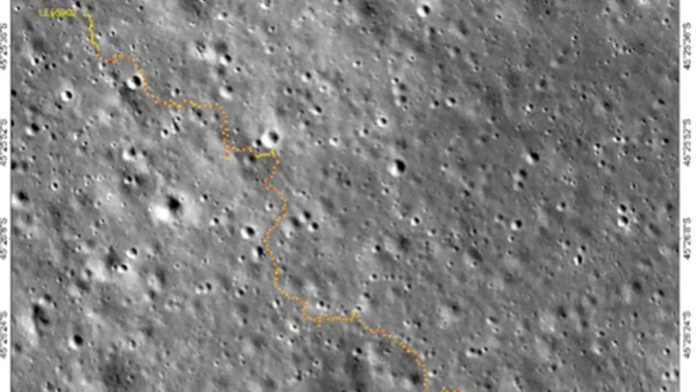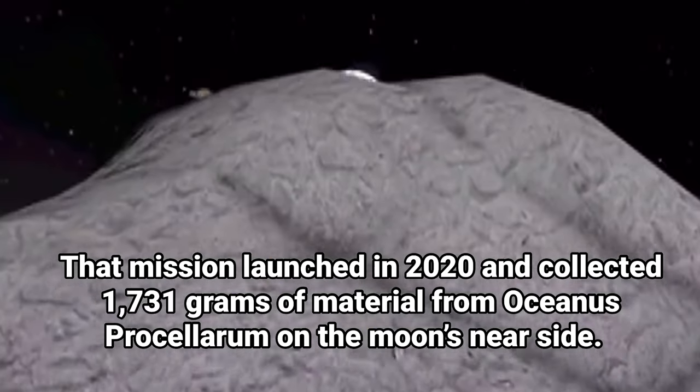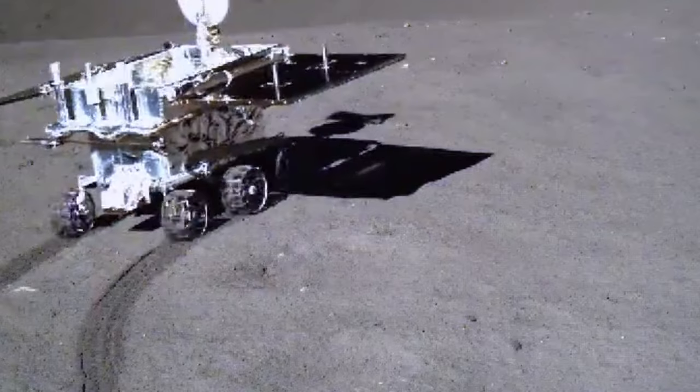DSEL published an updated drive map for Yutu-2 on its Weibo social media account on September 29 to mark the Mid-Autumn Festival. The 140 kg solar-powered vehicle has been roving in Von Kármán Crater for 4 years and 8 months.